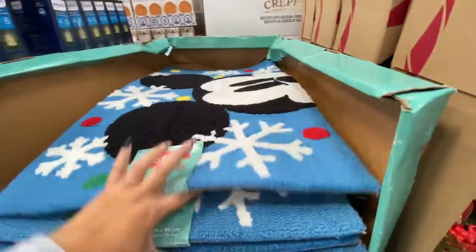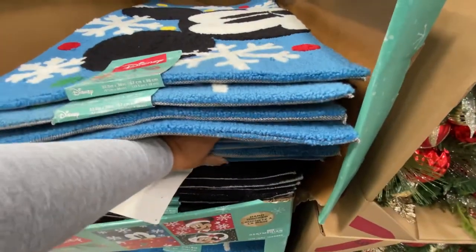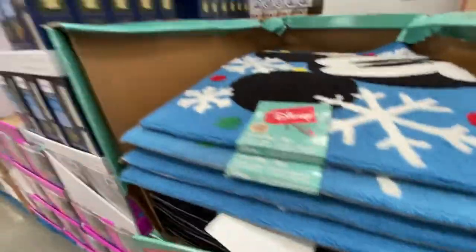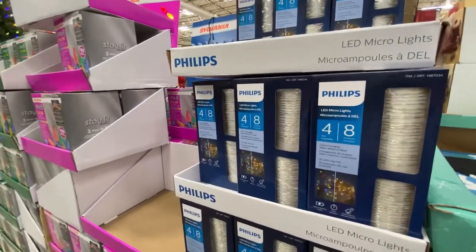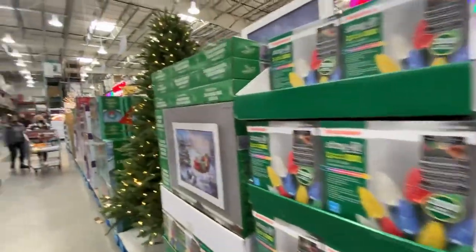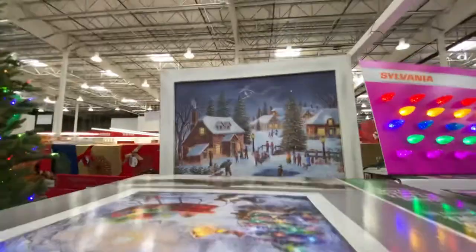They have Minnie Mouse and Mickey Mouse designs — here are all the designs for $30. And they've got some LED micro lights for $9.